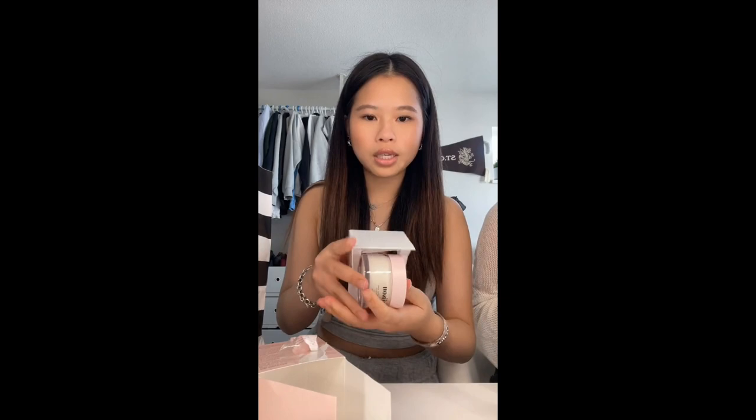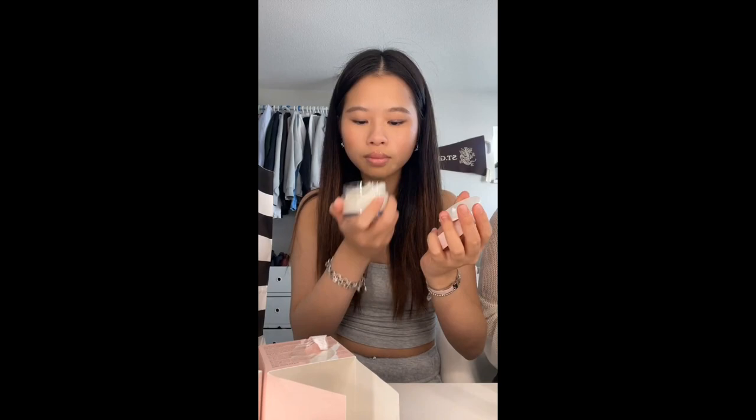Hey guys, I have a haul. These two are PR and then I got some more stuff from Sephora. So first from Sephora I got this hair mask from Jisoo — it's honey infused, mini size, and I think it's pretty big for the mini size. It looks so pretty. I'm going to smell it — oh, it smells so good.